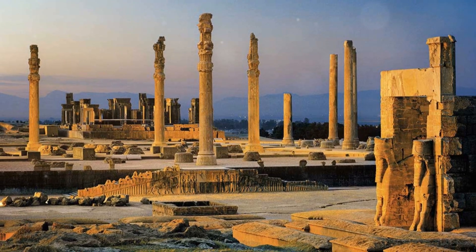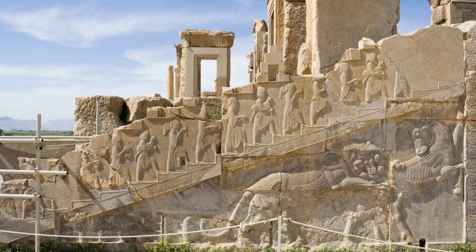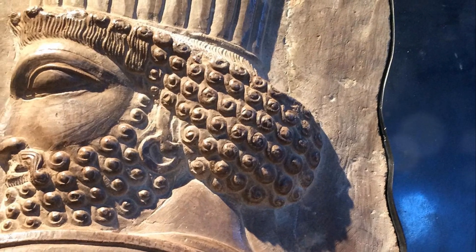Did you know Persepolis is one of the most magnificent and historically significant ancient cities in the world? Located in modern-day Iran, this awe-inspiring site was the ceremonial capital of the Achaemenid Empire, founded by King Darius the Great around 518 BC.